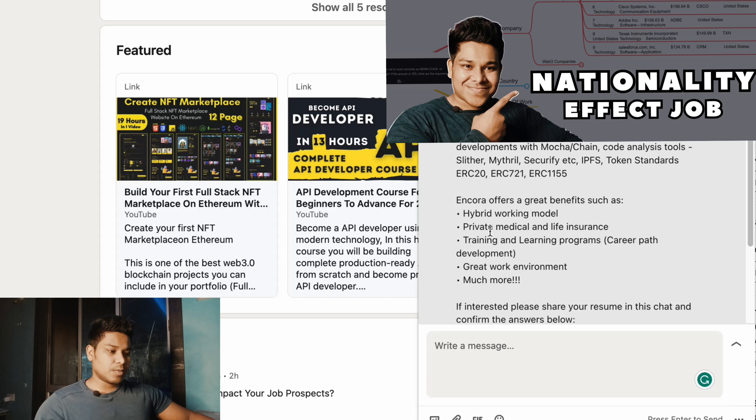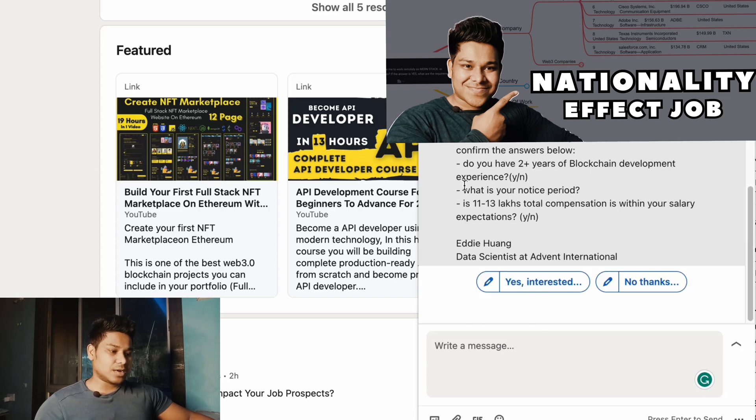Along with the compensation, the company is offering a hybrid work model, private medical and life insurance, and a training and learning program. When you join, you won't start working immediately on everything — they'll put you in a project where you'll learn the environment and understand your specific role. You don't have to handle the frontend, backend, and smart contracts all at once; they want you to have an overall understanding so they can fit you into a particular segment of the project.